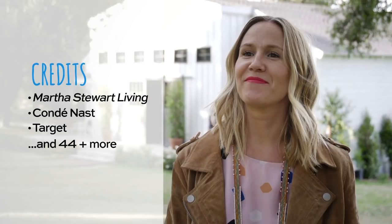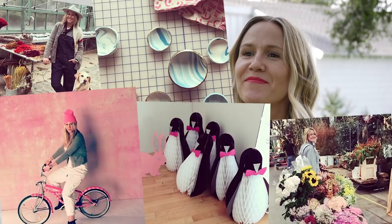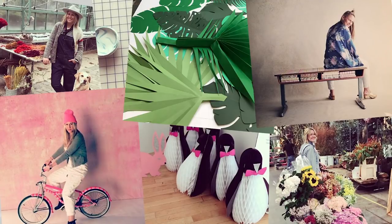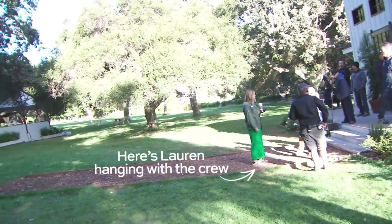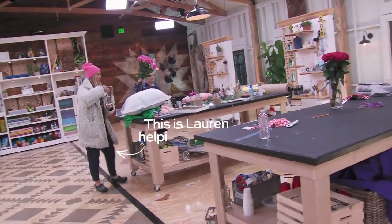My name is Lauren Shields. I was hired as the craft consultant on Making It. In early development stages, I was helping develop the challenge ideas, fleshing out any potential pitfalls, figuring out what types of materials people might want to use.